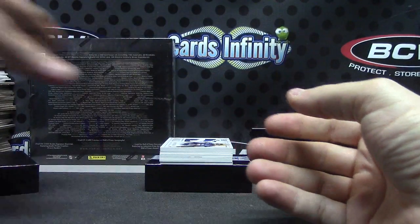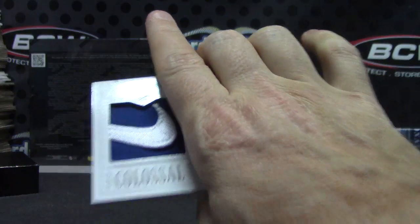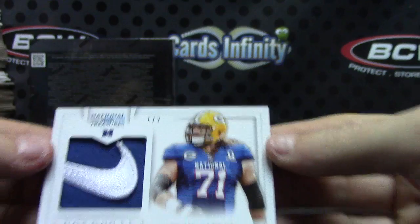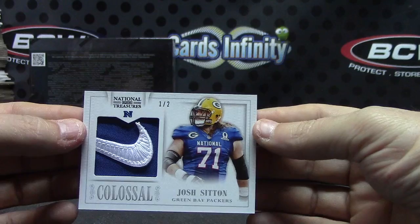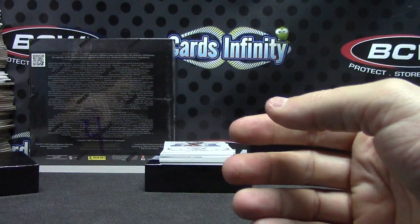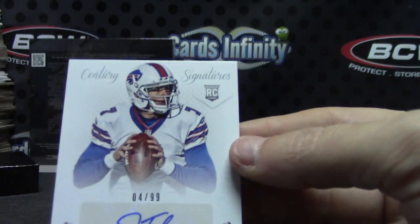We have numbered 17 of 50 — Bob Greasy. Got a swoosh. One of two — Josh Sutton, one of two, Nike check swoosh. Pretty cool looking card, one of two, Packer dude.